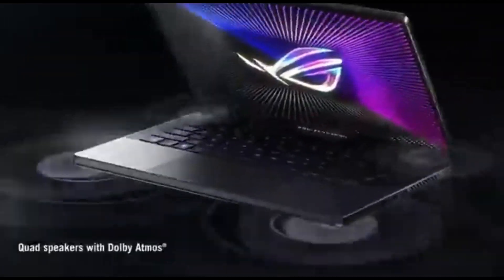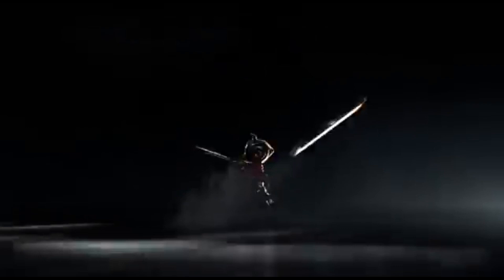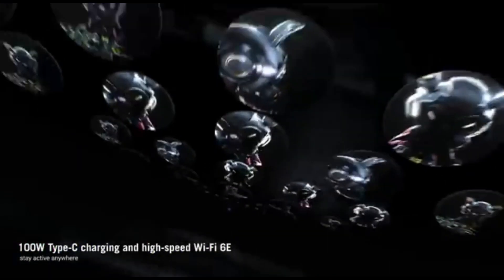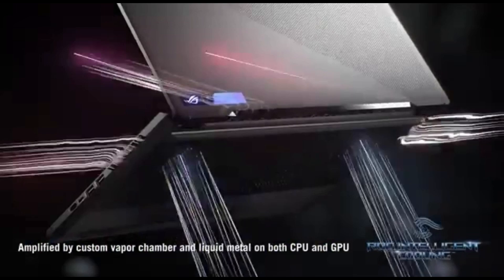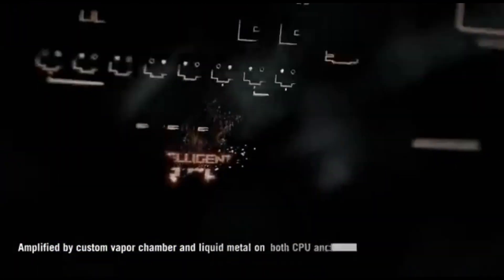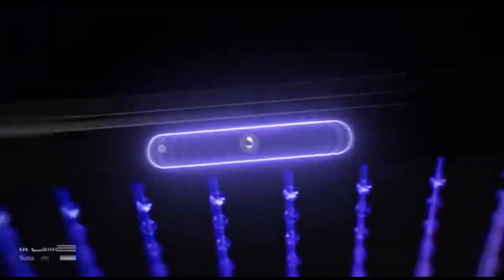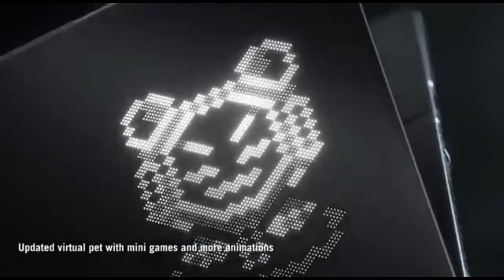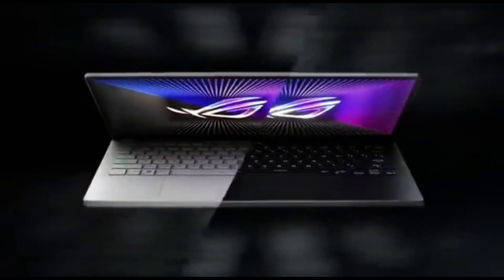Immerse yourself in gaming glory with the 14-inch QHD display's fast 165Hz refresh rate. Whether you prefer competitive gaming or cinematic experiences, you'll love the smooth, tear-free action and vibrant visuals. The famous AniMe Matrix display on the lid allows for unprecedented customization — display animations, pictures, or even vital system metrics to express your distinct style wherever you go. With the G14's compact and lightweight design, you can unleash gaming dominance on the go. The magnesium-aluminum alloy chassis offers durability without sacrificing mobility. Dolby Atmos technology transports you to a world of immersive audio, and the G14's customizable RGB backlighting adds a touch of individuality to your gaming configuration.